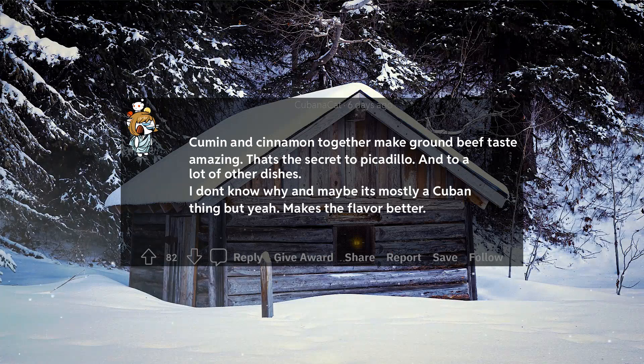Cumin and cinnamon together make ground beef taste amazing. That's the secret to Picadillo and a lot of other dishes. I don't know why, and maybe it's mostly a Cuban thing, but yeah — makes the flavor better.